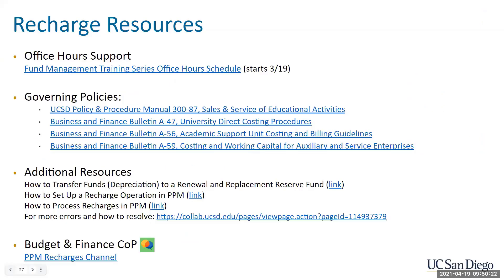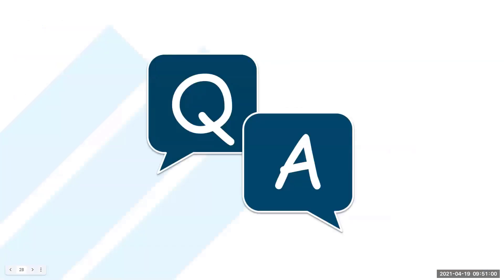We have office hours this Friday, and here are various links for the governing policies on the rules around a recharge operation. There are a lot of rules and compliance that come along with running a recharge operation. We also have a variety of additional resources including KBA links to support you in managing your operation, including how to fill out MCI files. With that, we're going to move into Q&A. Please feel free to use the question and answer section in Zoom to submit your questions.